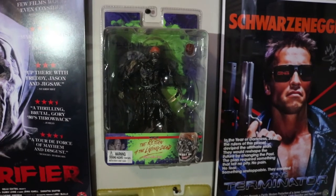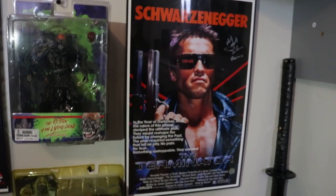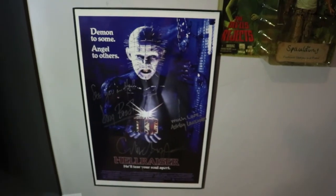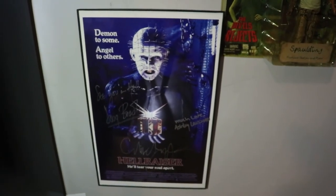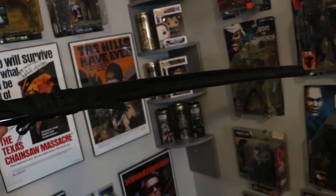An 11 by 17 Terminator poster signed by Reese, and an 11 by 17 Hellraiser poster signed by Ashley Laurence, Doug Bradley, and Clive Barker — awesome. I also have this samurai sword because I plan on getting it signed by Michonne, so if any of my consignment guys are watching and you're going to meet Michonne, I'll send you just the sheath to get it signed.